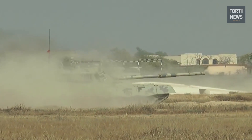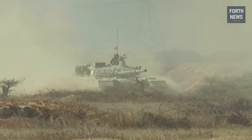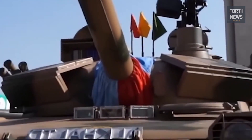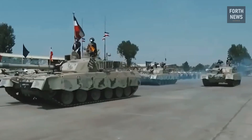The Al-Khalid is not just a machine of war; it is a testament to the spirit of progress and resilience in the face of ever-evolving global security challenges. In the next few minutes, I will take you through the design, development, features, operational role, and the strategic significance of the Al-Khalid tank.